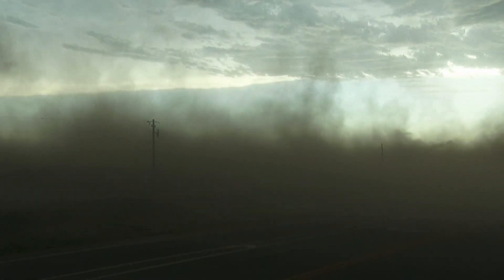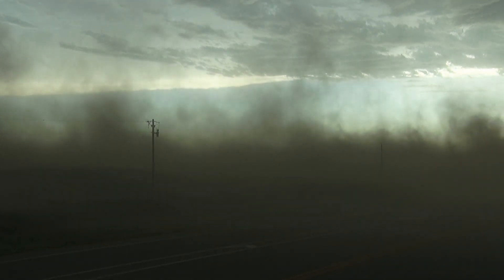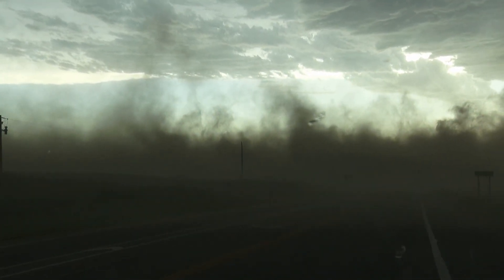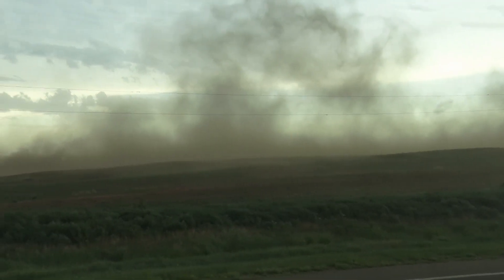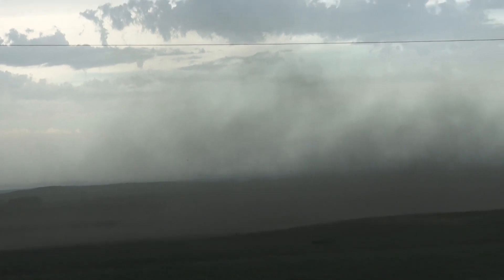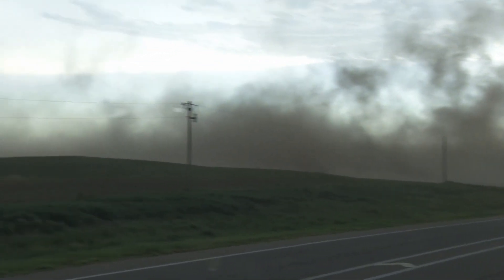We're getting 70 on the winds here. We just had a power flash. There's a power line down. There's a gustnado right there — look at that, spinning. See it right there? Look over here, Val. That is all spinning.